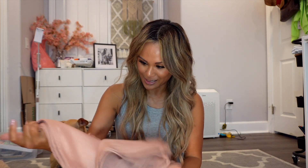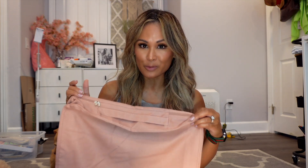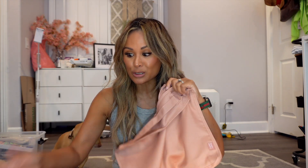Oh, this is cute! So these are packing cubes — I have two sets of packing cubes. If you've never tried packing cubes when you're traveling, I didn't use them for a long time. I thought they were a gimmick until I got some for myself, and I have to tell you they are life-changing. It doesn't matter how big or small your suitcase is — if you use packing cubes you can pack so much more stuff, and it's very organized.